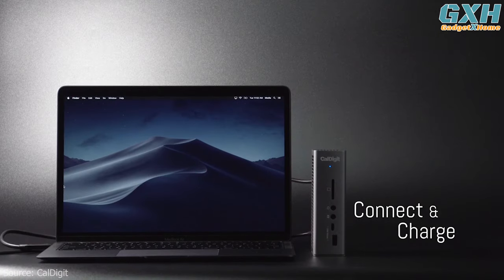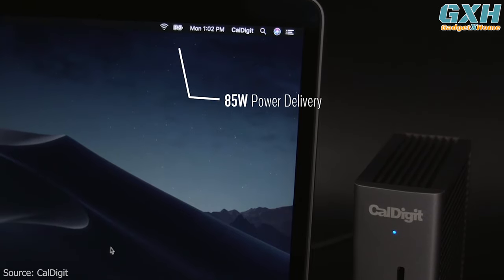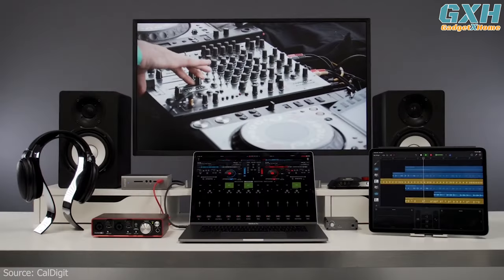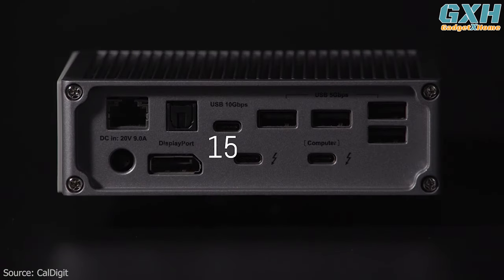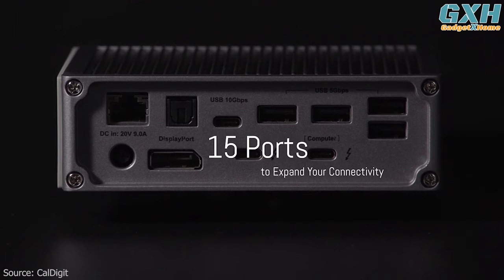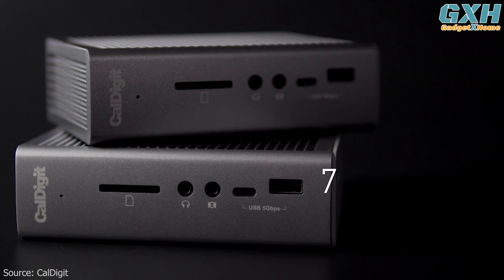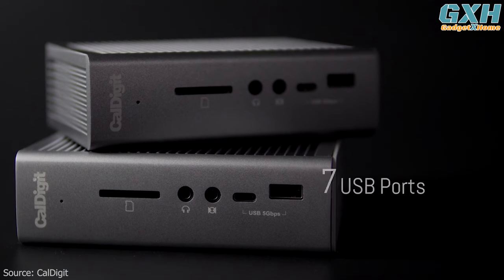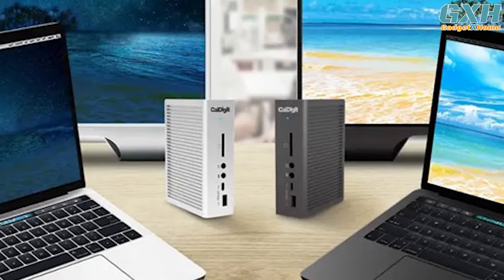While other Thunderbolt 3 docks can only charge one platform, CalDigit's TS3 Plus provides up to 87W power delivery for both Mac and PC users. When it comes to port connectivity, more is definitely more — the TS3 Plus offers 15 ports total, with five USB-A 3.0 ports and two USB-C ports, giving users seven ports to connect multiple USB devices to their ultra-slim laptops.